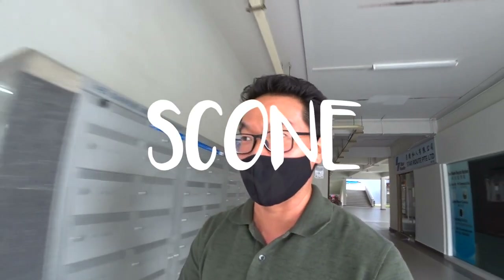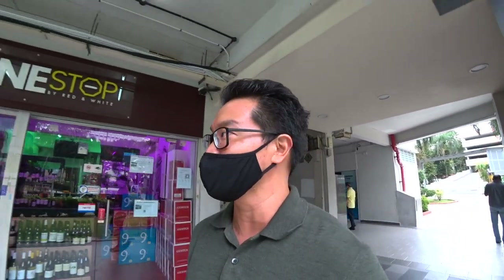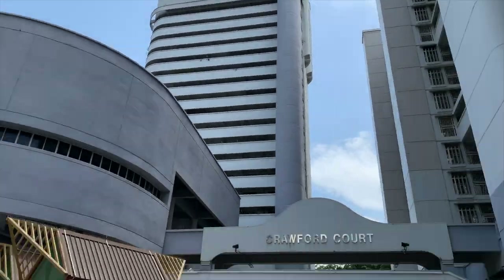Yo guys, what's up? Elvin Mark here. Welcome to the Art Channel again. Today is a really special day — it is National Scones Day. Bet you didn't know about that. And where else better to cover this episode than inside a scone shop.